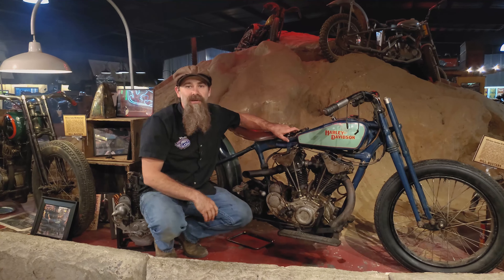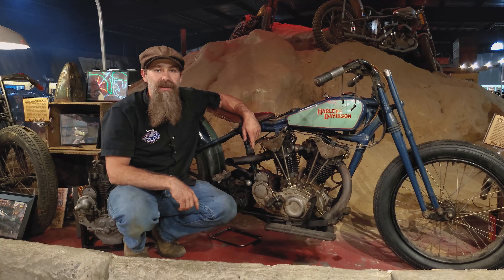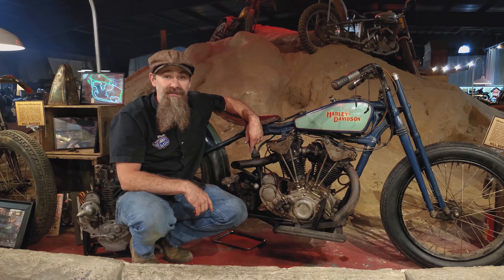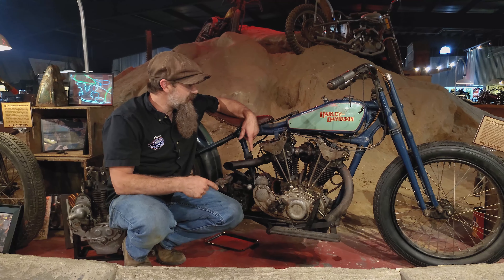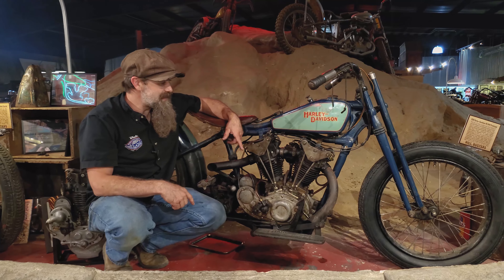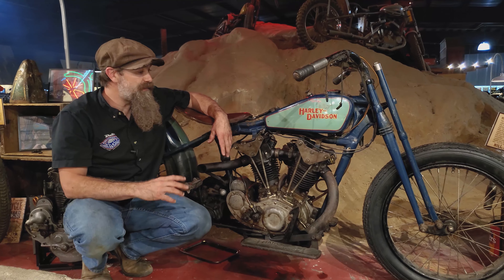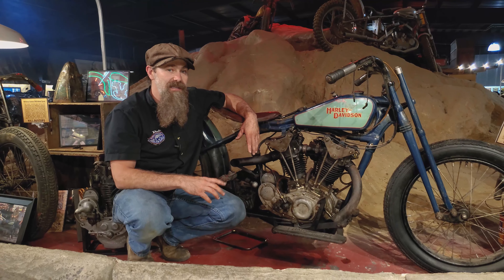Hey guys, Matt Wauxer here from Wheels Through Time. Over the past several weeks we've been firing up dozens of the rarest and most storied machines here inside the museum for our Drive for History fundraiser. We appreciate you tuning in. Earlier this week we fired up and shared the history of this ultra rare 1928 Harley-Davidson two-cam overhead valve factory prototype hill climber — a one-of-a-kind machine. Doesn't get much rarer than this.